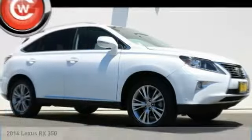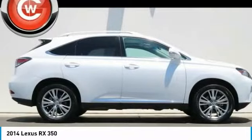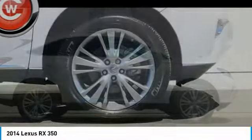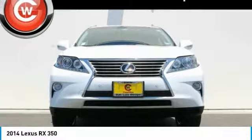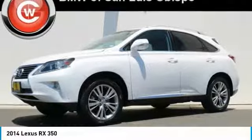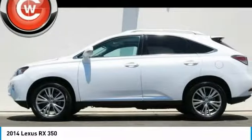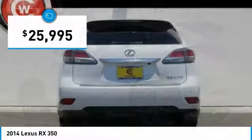Looking for the right vehicle? Check out the 2014 RX. The Lexus RX offers a spacious interior with an extremely high level of quality. The RX is the perfect fit for those looking for fuel efficiency, a wide variety of safety and technology features, and that luxury feel, and is priced below $30,000.